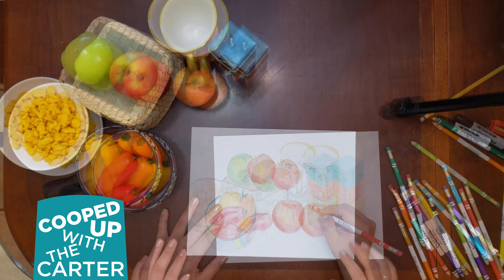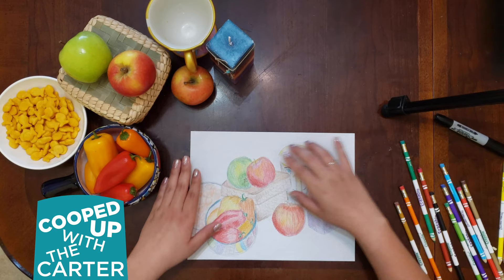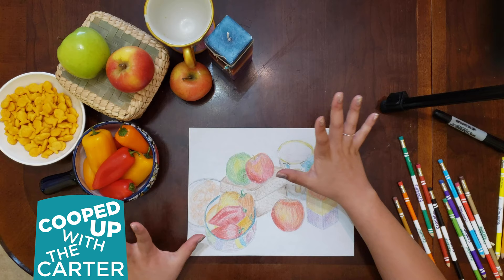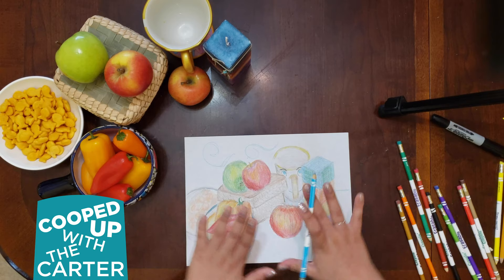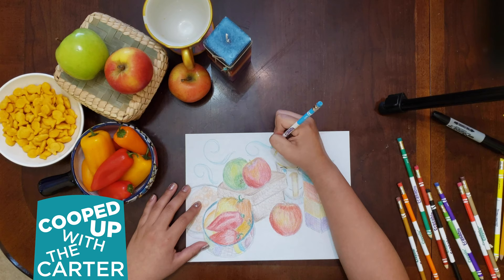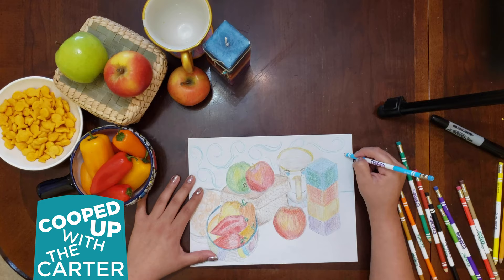Once you have filled in all of your objects with color, we are going to focus on Arthur Dove's painting. He had a lot of textures and patterns — he had the beautiful squirrel up in the top of the wallpaper. I don't have any fancy wallpaper here and my table is just a solid color, but I'm going to go in and add some designs, maybe some swirls. These will kind of anchor your drawing onto a space. You could also add a table line to cut off the objects so they look like they're actually sitting on a table.